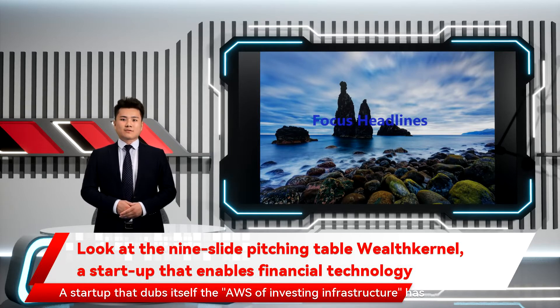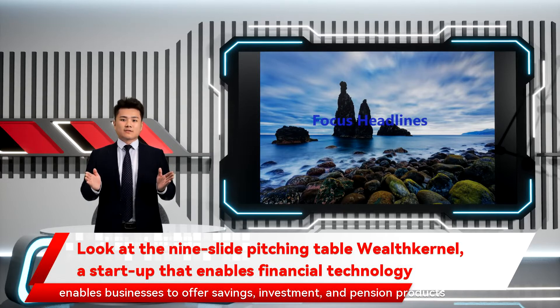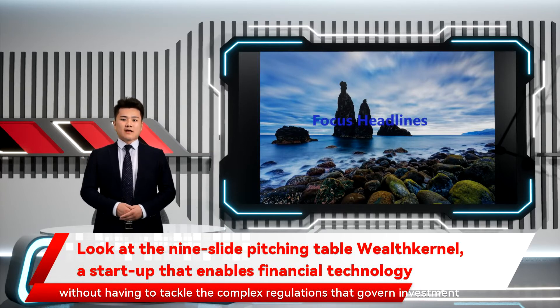A startup that dubs itself the AWS of investing infrastructure has raised $7 million in fresh funds. London-based FinTech Wealth Kernel has developed an API that enables businesses to offer savings, investment, and pension products without having to tackle the complex regulations that govern investment apps in Europe.